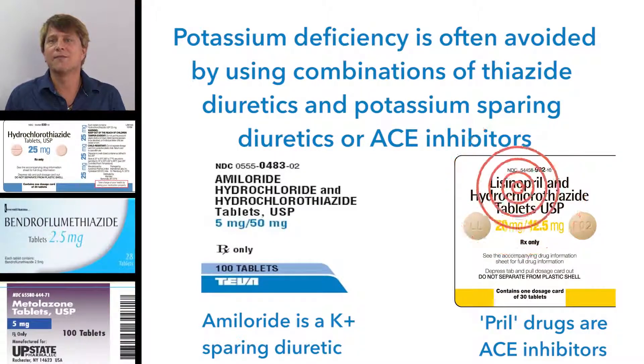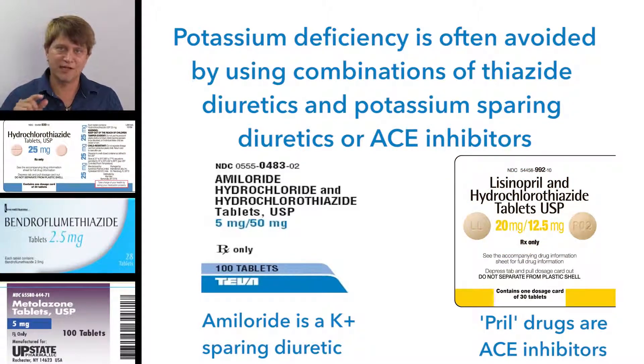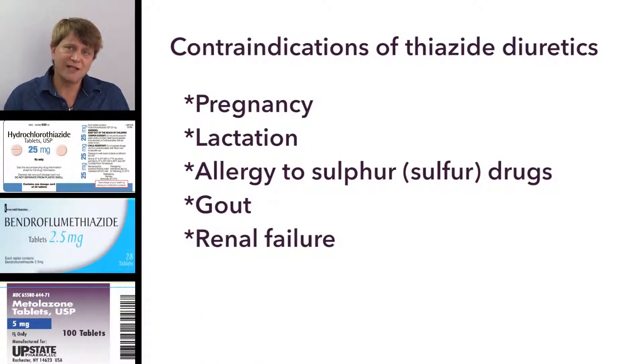There is frequently a combination of ACE inhibitors and thiazide-like diuretics taken in one pill. Some contraindications of thiazide diuretics include pregnancy and lactation — the thiazide-like and thiazide diuretics get into breast milk. Allergy to sulfur-containing medications is also a contraindication. As discussed, thiazide diuretics increase uric acid levels and are therefore contraindicated in people with gout. Finally, they're contraindicated in people with renal failure, as they're not very effective with reduced renal function.